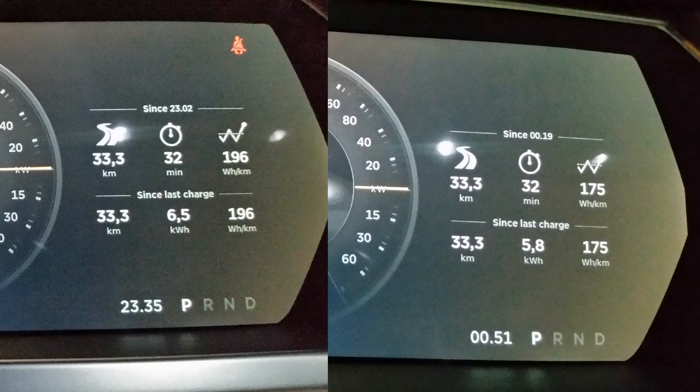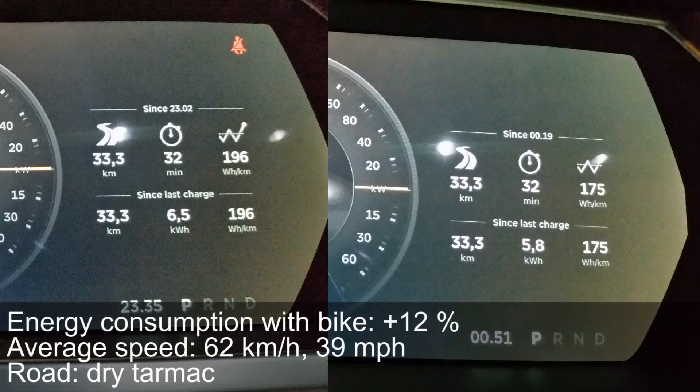We have finished the test. As you can see on the numbers, the lowest number is without the bike and the highest number is with the bike, and the difference is 12% — which was actually what I expected. The average speed on this test was 60 kilometers per hour, 40 miles per hour. You can see from the footage that we had some city plus some highway.